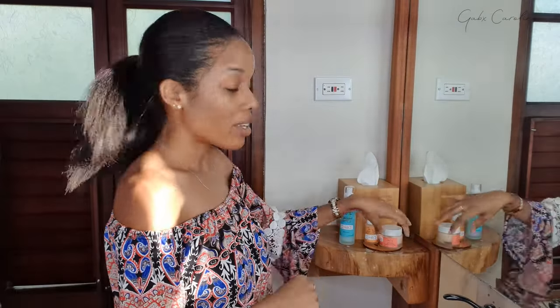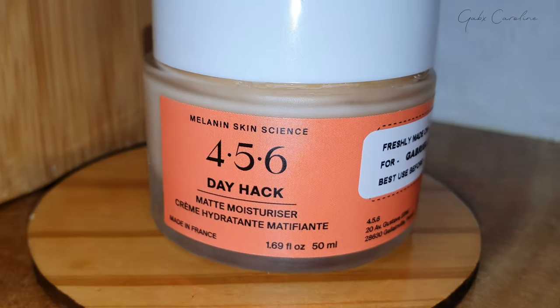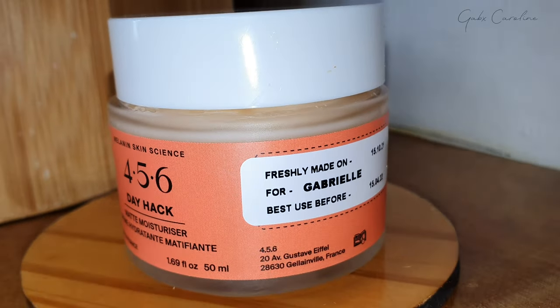Last but not least in my routine is the Daily Hack matte moisturizer. The sun just came in at the absolute perfect moment — just look at the glow on my skin, it's absolutely incredible, and this is only day one. Last up is the Daily Hack matte moisturizer, especially helpful now that I'm back in the Caribbean and I battle with my skin looking really oily after applying moisturizer in the morning.